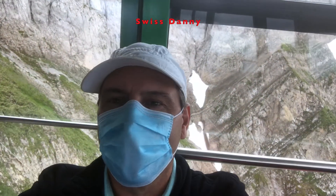Santis has recently opened up after the corona problems. We had to wear a face mask on the way up here. All public transport in Switzerland requires face masks, so don't forget to bring your face mask if you're coming up to Santis.